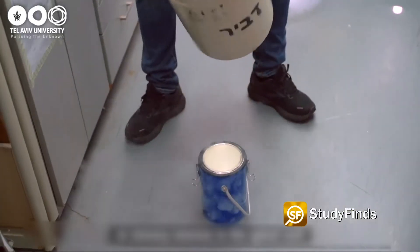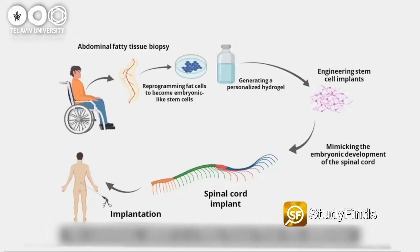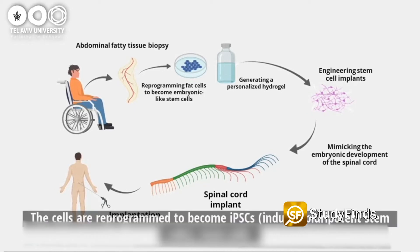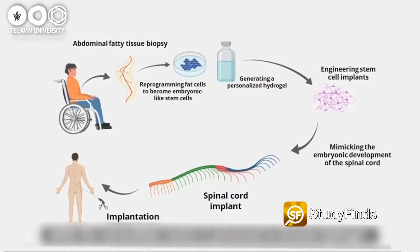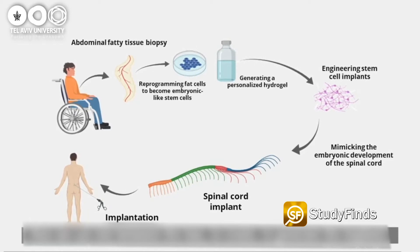It's the first time an implanted engineered human tissue has led to a successful recovery in an animal dealing with long-term chronic paralysis. Scientists extracted fatty tissue and other acellular material from the patient's stomachs and manipulated the samples into pluripotent stem cells that can turn into any kind of cell, including spinal cord cells. They also transformed the acellular material into a personalized hydrogel that supports the cells and allows them to form a functioning tissue.